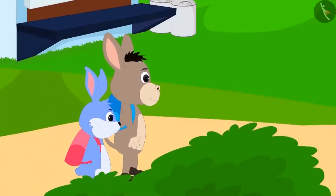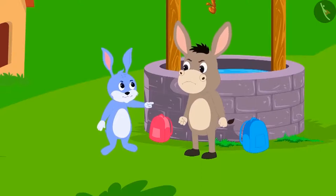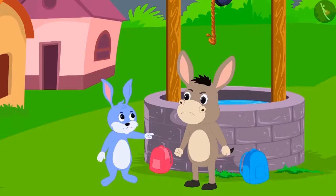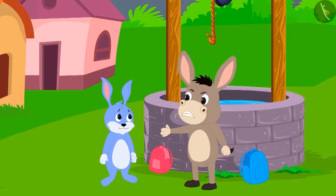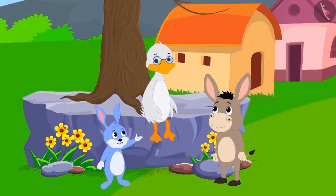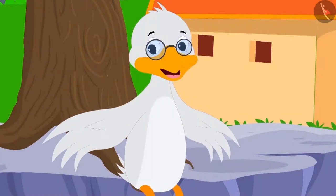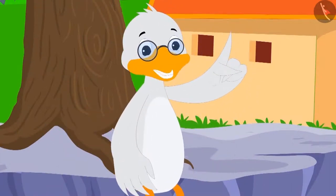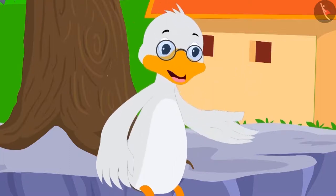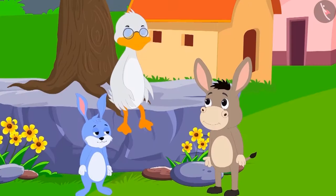Bunni and Bola are going to school. The two suddenly start fighting about who is smarter. Bunni said to Bola, 'I am smarter than you.' Then Bola said, 'Is that the case? Why don't we ask Badbola uncle who among us is smarter?' Bunni asked Badbola uncle, 'Tell me uncle, am I smarter or Bola?' Uncle replied, 'This is very easy. I will ask both of you some riddles. Whoever gives the correct answer to most of the riddles will be considered smarter.' Bunny and Bola agreed.